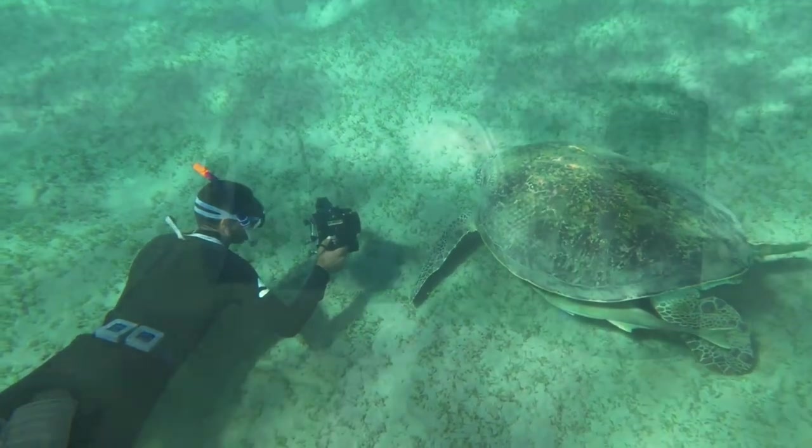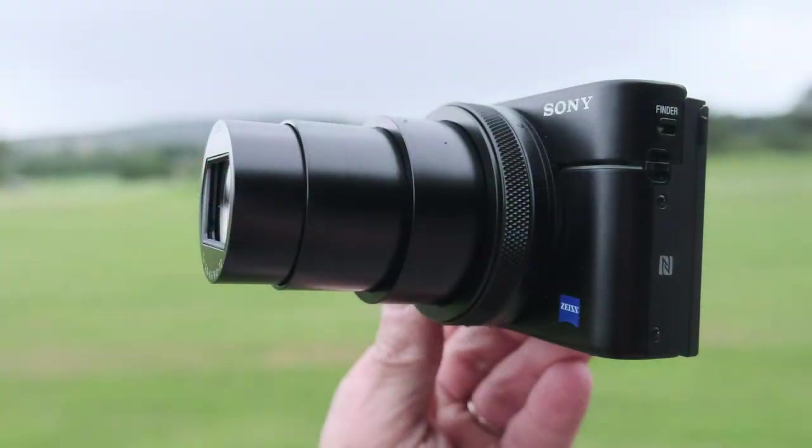Additionally, it has built-in Wi-Fi and Bluetooth, making it easy to share images and control the camera remotely. The camera is also equipped with a 24-200mm zoom lens, which offers a wide range of focal length options.